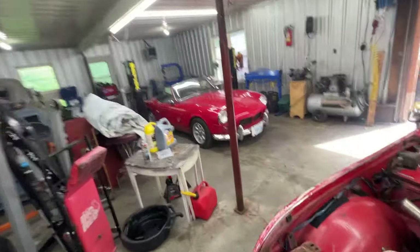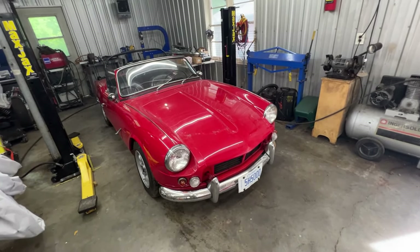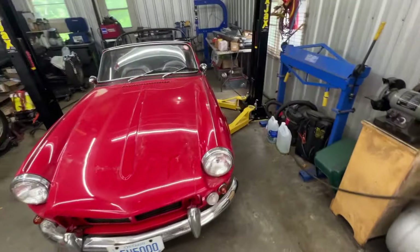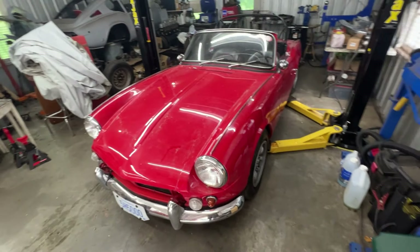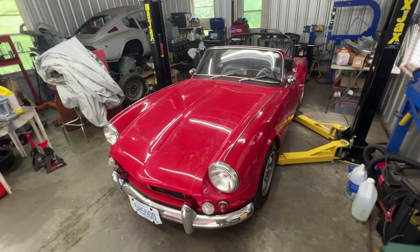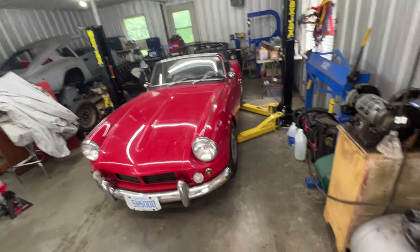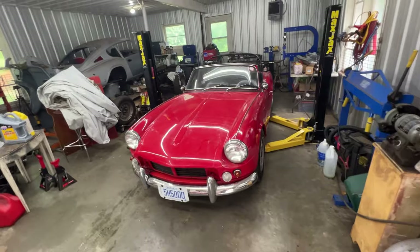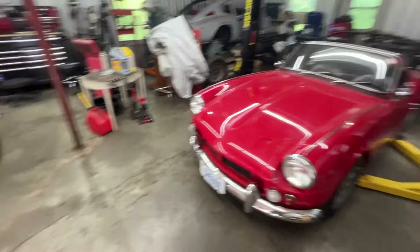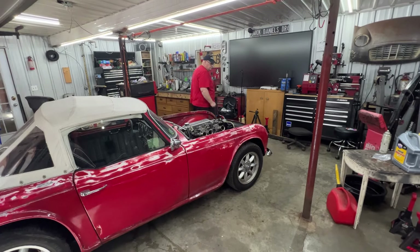For today, the plan is to change the oil pump, check the bearings, replace the timing mechanism, and do some tuning up because the car runs terribly. It was taken from storage a month ago, driven about five kilometers, didn't run well, and now it's misfiring. So it needs a tune-up as well. In the meantime, David is also doing some work here on another car, which will be a separate video.